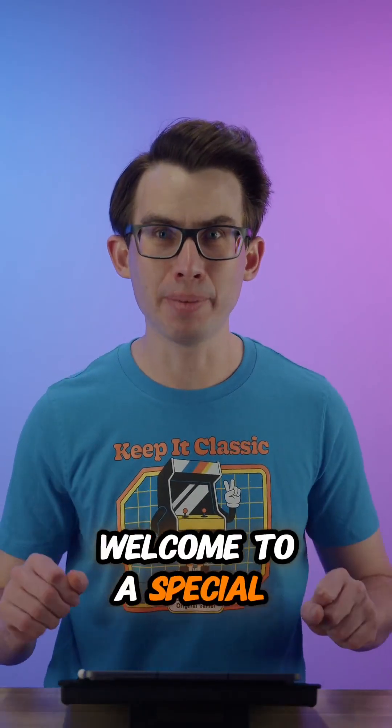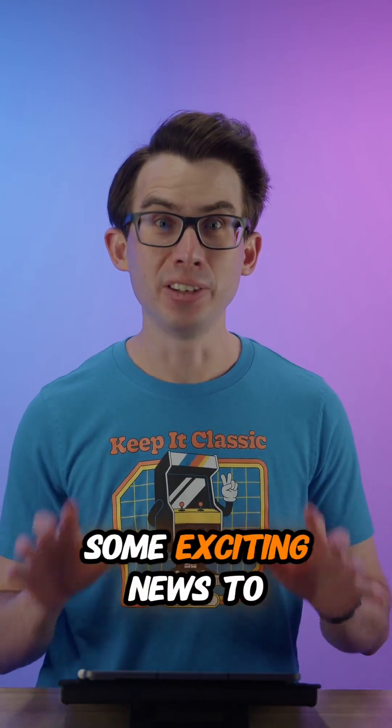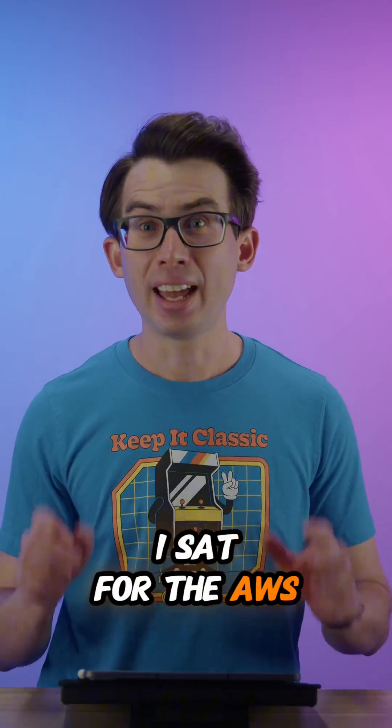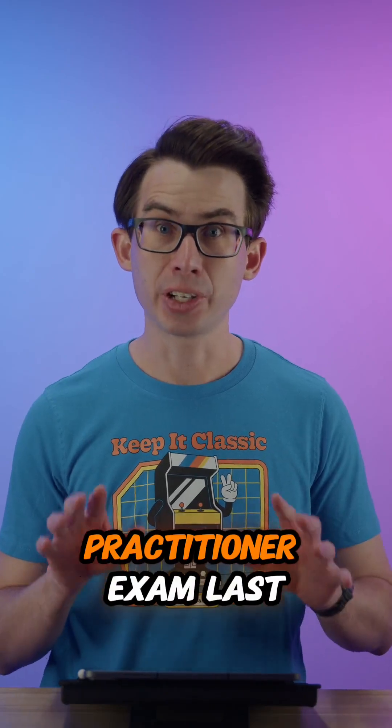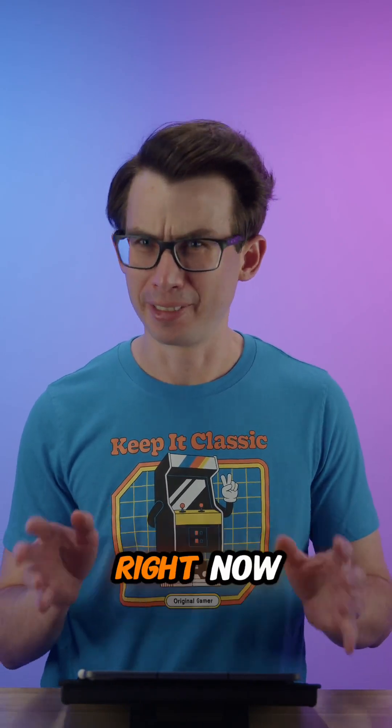Welcome to a special episode of AI Practitioner Exam Bites. I've got some exciting news to share. I sat for the AWS Certified AI Practitioner Exam last week and I passed. It'd be a little bit concerning if I didn't, right?